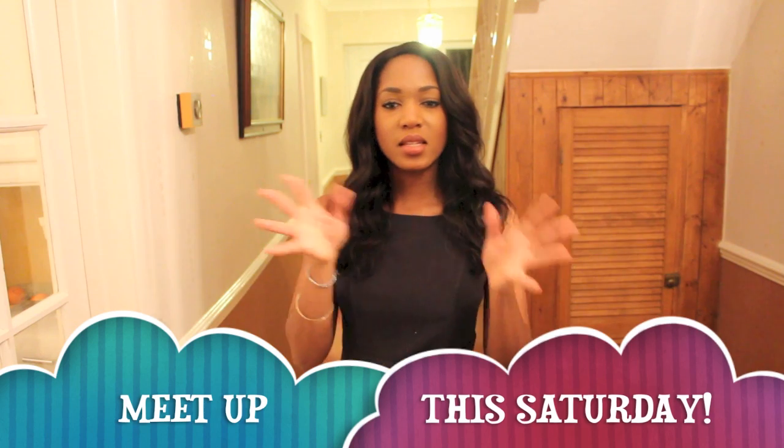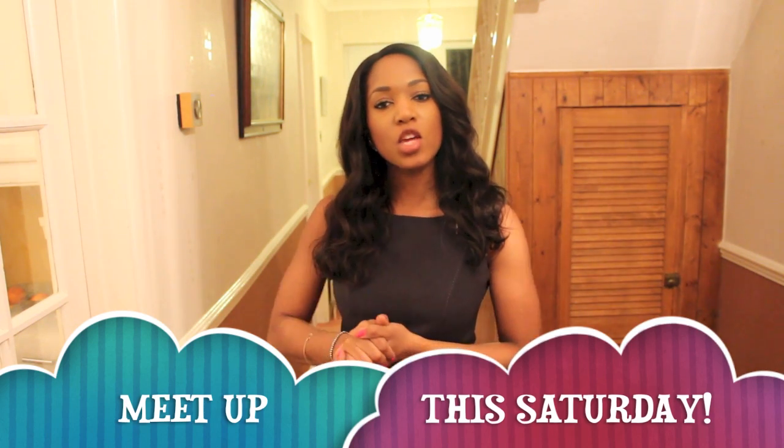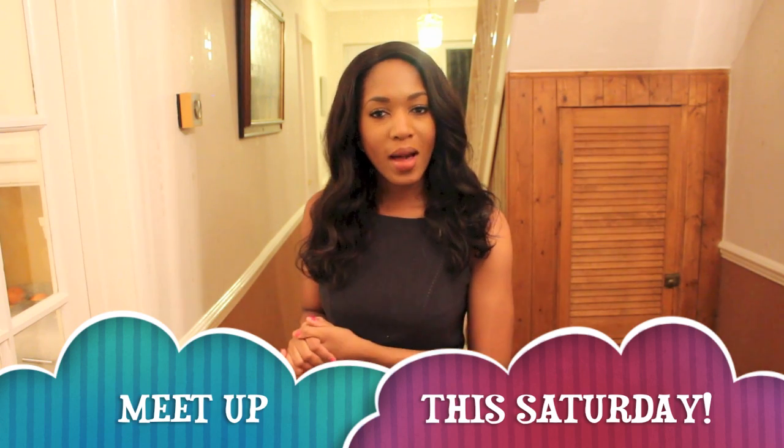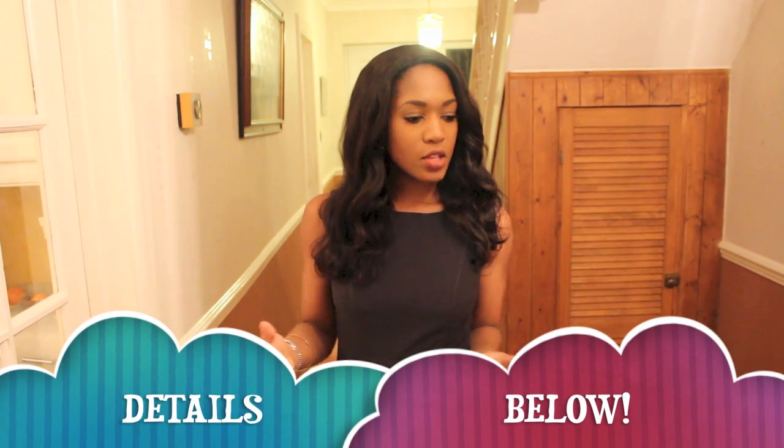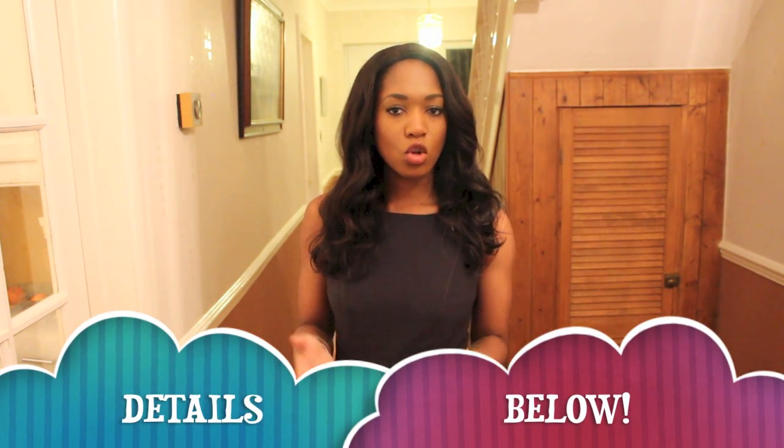Hi guys, hope you're well. I'm back with a sort of basic staple pieces you should have in your wardrobe for workwear. I was asked to do this video so I am doing it for you. This particular video will be focusing on coats, blazers, shoes, and bags. I will then do a separate video which will focus on dresses, trousers, shirts, tops — that kind of thing. So I wanted to break it up.